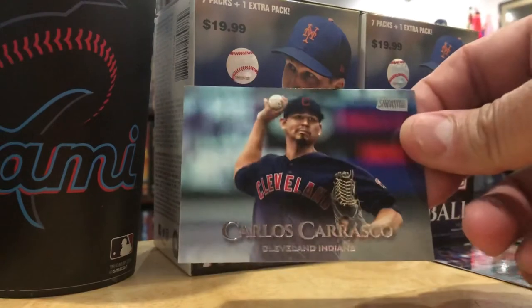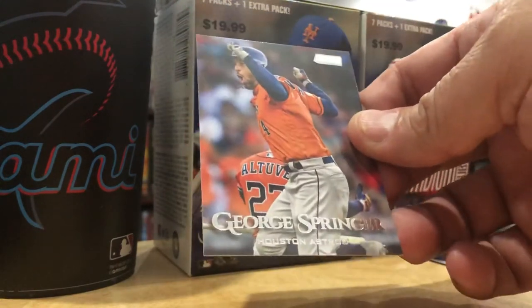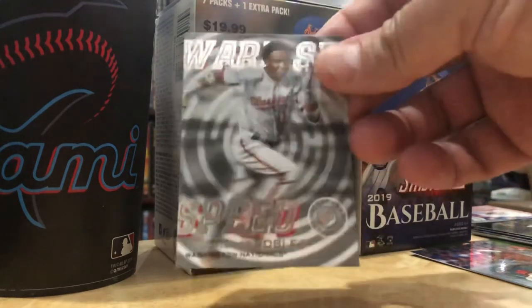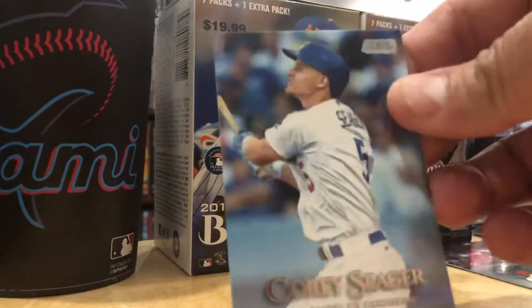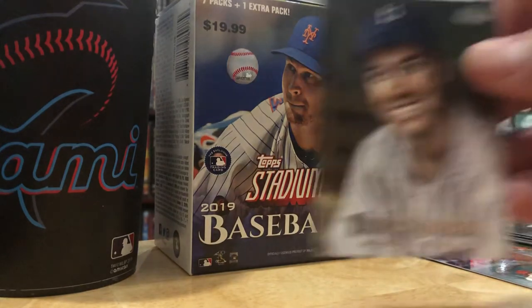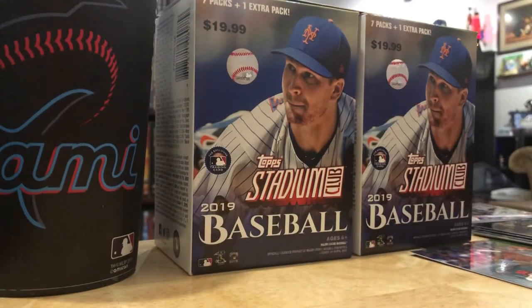Carlos Carrasco. George Springer - he's an All-Star starter in the outfield, I think he'll be playing center. Here's another Warp Speed Victor Robles, so that'll be available tonight. Another Corey Seager. And the last card is the Duke - Duke Snider, Brooklyn Dodgers. I love all these old school cards.